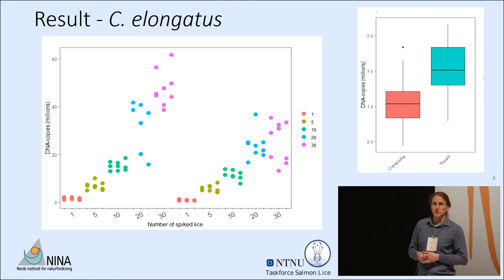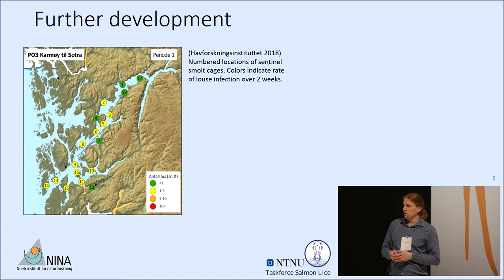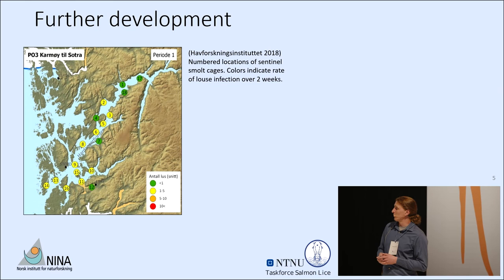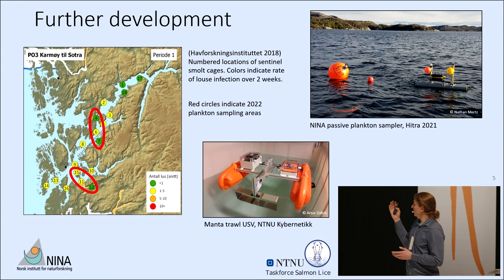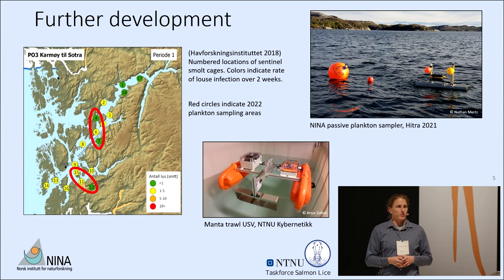Despite the issues with the Caligus experiment, we think the method is viable for use with Lepeophtheirus salmonis. We are now rolling out plankton collection devices in the fjords near Bergen, collecting plankton samples over the next month alongside the NALO program's salmon smolt cages and smolt trawl surveys. We look forward to quantifying L. salmonis larvae within those samples and comparing that to traditional parasitism rates established through smolt collections.